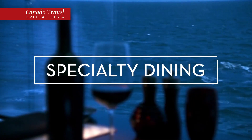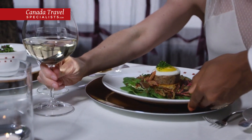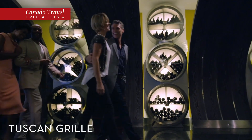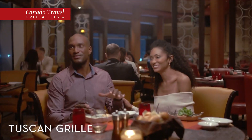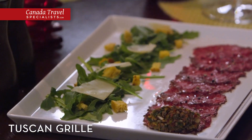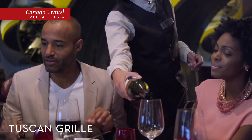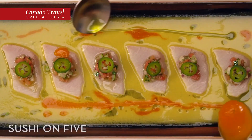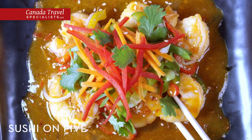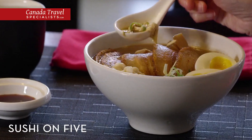On Deck 5 you'll find all of our specialty restaurants, which focus on regional cuisines from around the world. At Tuscan Grill, our take on an Italian enoteca with a contemporary twist, you'll settle into a lively atmosphere and enjoy handmade pastas, artisanal salumi, USDA prime dry-aged steaks and a generous list of regional Italian wines. Fresh sashimi, handmade rolls and other seafood delicacies are all on the menu at Sushi on 5, the place to go if you're looking for locally sourced sushi and refreshing Japanese cuisine.